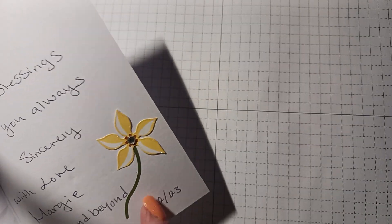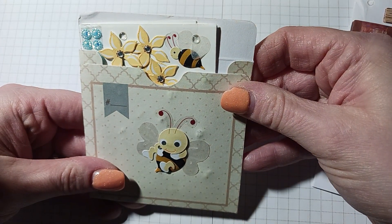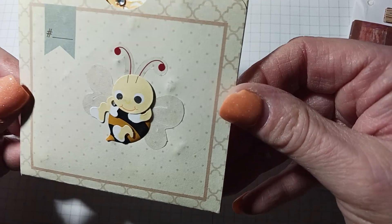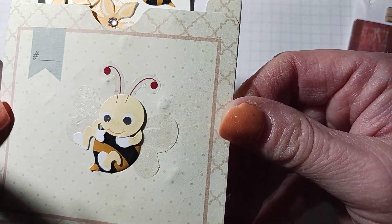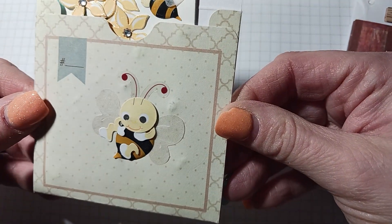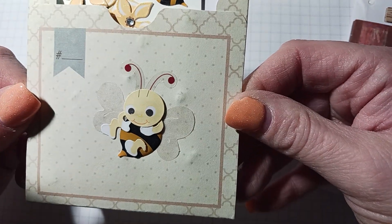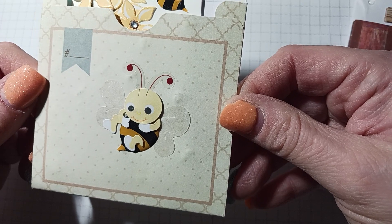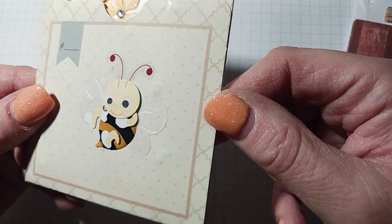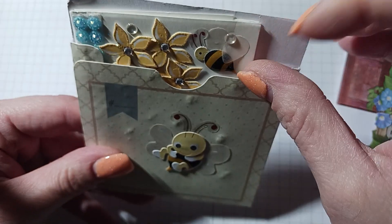It looks like Margie gave me a pretty bee ATC and she stuck it in this envelope. Look at that bee — it's a baby bee! I made a bee journal and that journal has not sold yet. I thought for sure it was going to sell and it's still in my shop. Something like this would be so cute — look at those wings, they're all shimmery and beautiful.